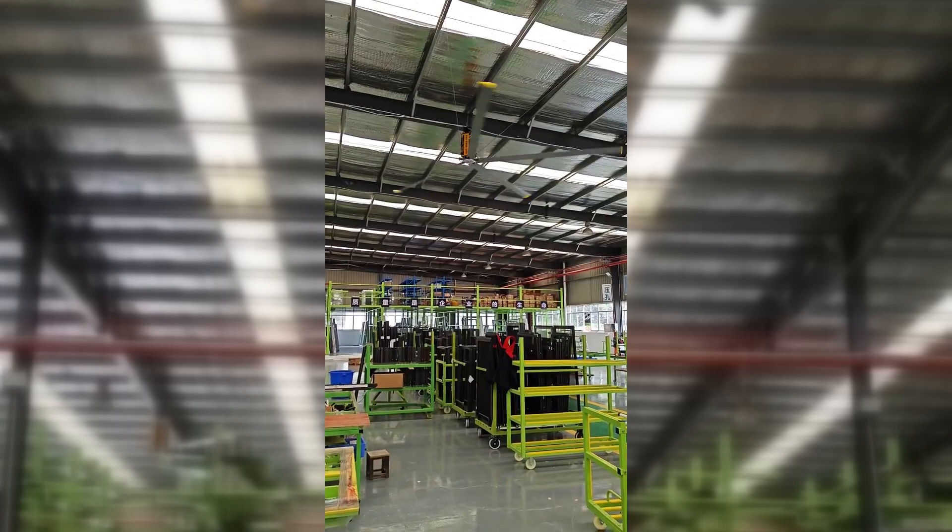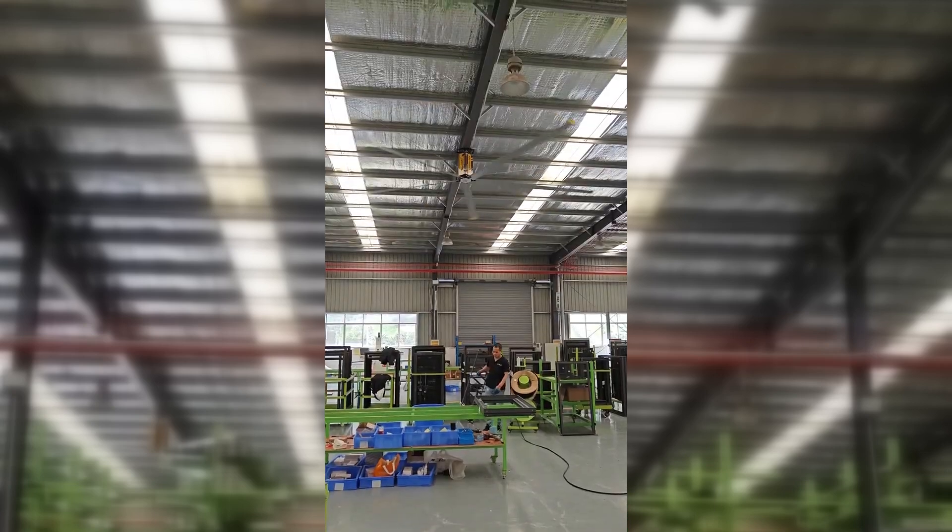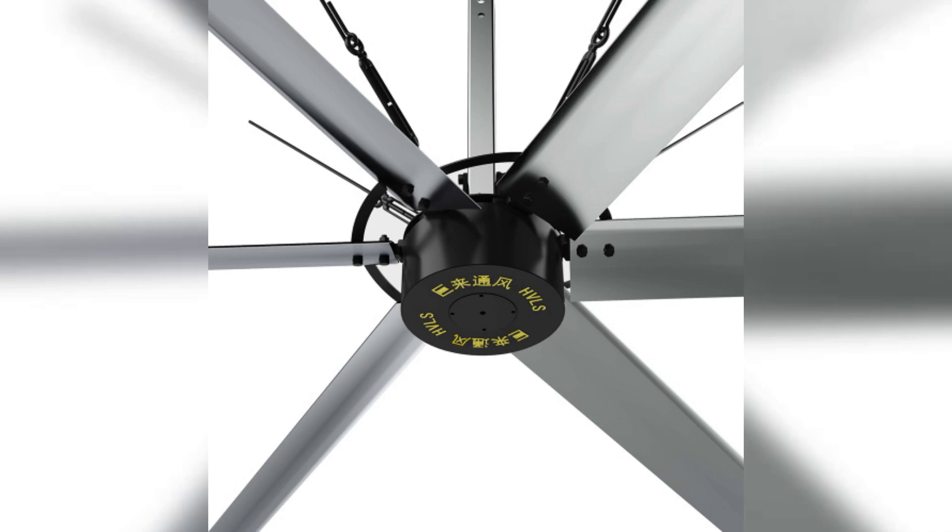Boost productivity and comfort, reducing HVAC costs with energy-efficient airflow. Cut energy usage by up to 50% with our advanced PMSM motor technology.